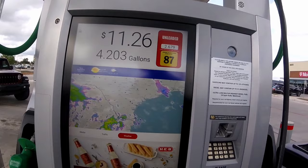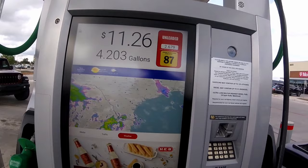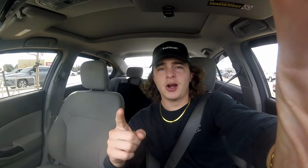Super random, but check out this gas station — we have traffic, weather, and even media. That's so cool.